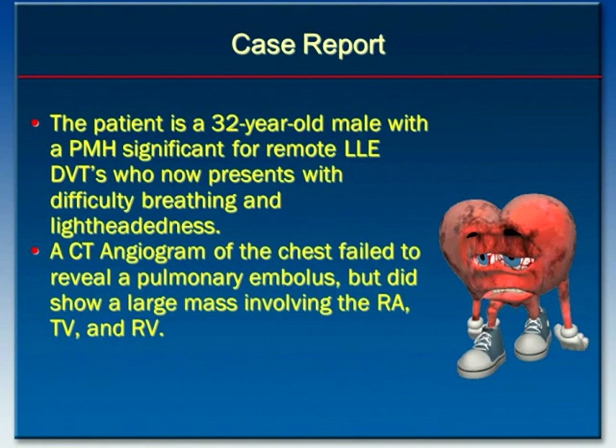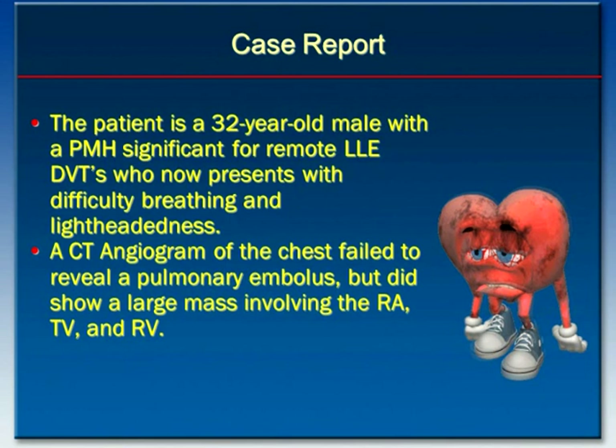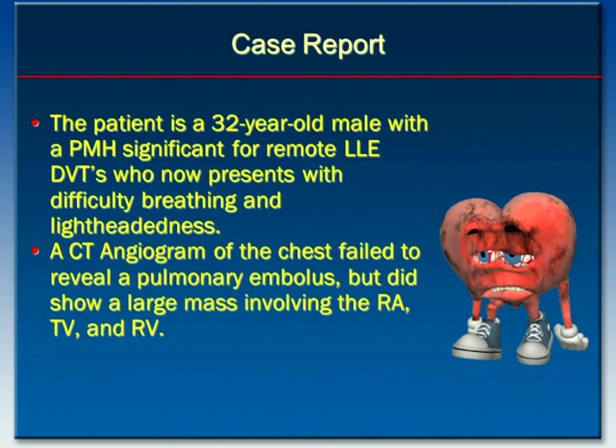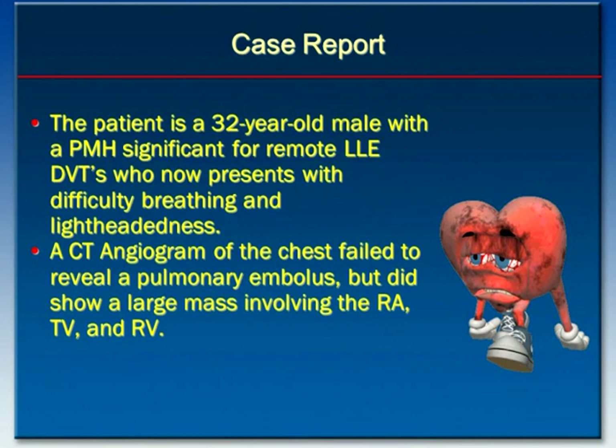The patient is a 32-year-old male with a past medical history significant for a remote left lower extremity deep venous thrombosis, who now presents with difficulty breathing and lightheadedness. With these symptoms and the patient's prior history of a DVT, one of the topmost clinical diagnoses under consideration is a pulmonary embolus.